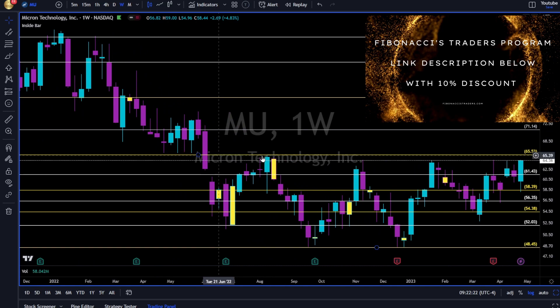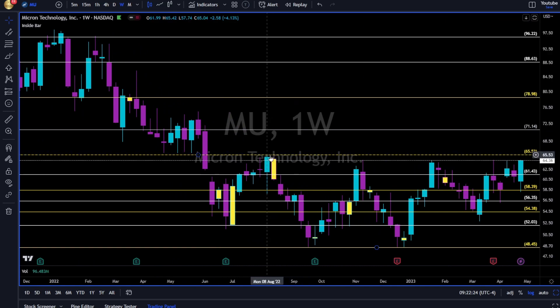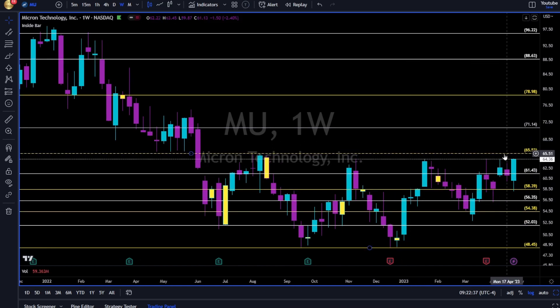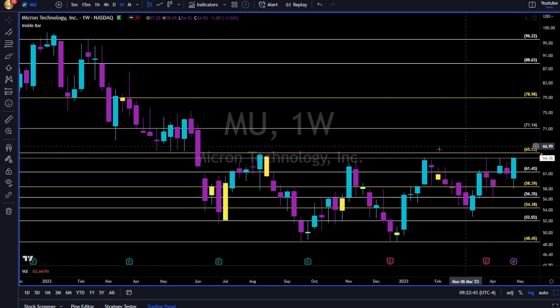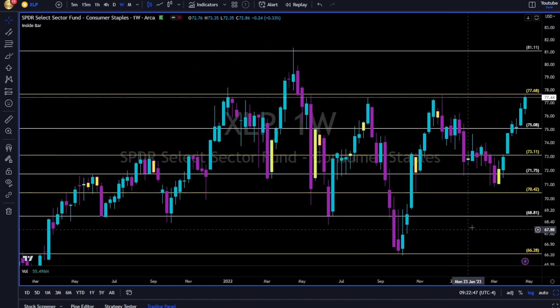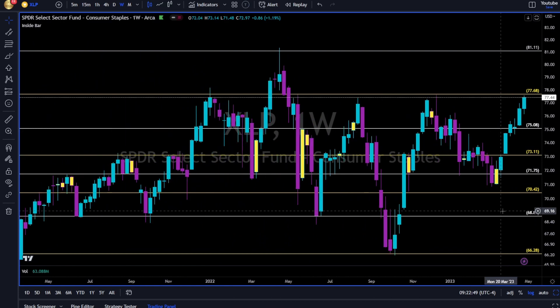MU — Micron Technology. The 66 level is the Achilles' heel for this name since August 2022. Each and every time price reached, it got rejected — one, two, three, four times. Now let's see a break up and above. We'll take long two or three days above the 66 area. Look down, manage risk according to Fibonacci.